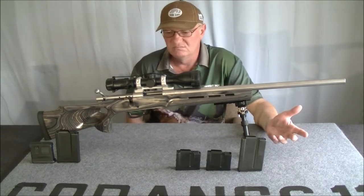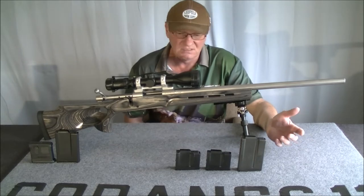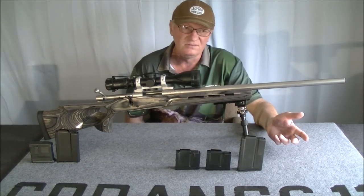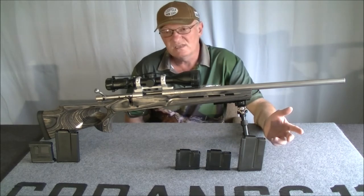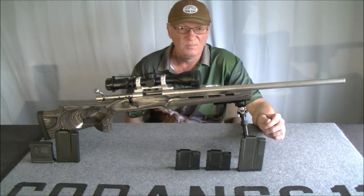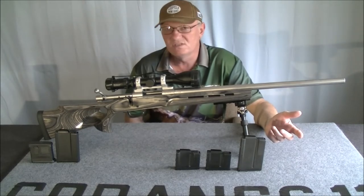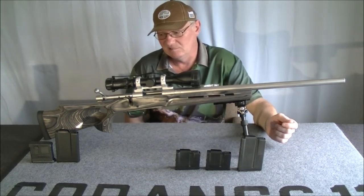The changes I've made: putting it in a Boyd's stock wasn't really a change because it didn't have a stock. The reason I put it in this thumbhole stock is that when I bought it — which is a little while ago now — there wasn't a whole lot of choice around. I hadn't done a review of it for various reasons. When I got the 700 long range and saw what a nice piece of work the Bell & Carlson is, I considered swapping it over.